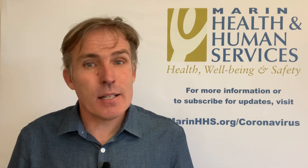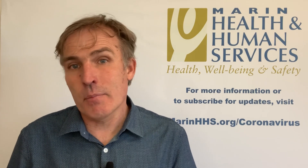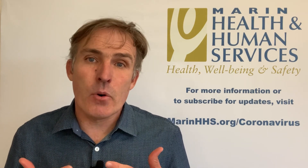It's pretty technical stuff, but many of you have asked to know more about the science behind our strategies. Tracy is just one of the many people who work tirelessly behind the scenes to give us the data we need to keep our Marin community informed and protected.